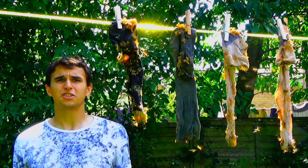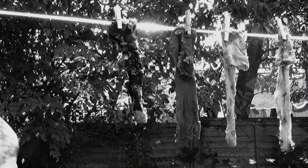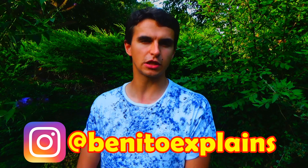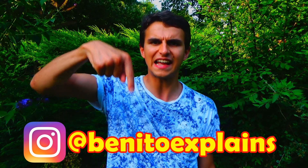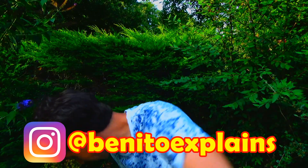One final tip: I really wouldn't recommend leaving your socks on the washing line during the daytime because you'll attract loads of wasps. Thank you very much for watching. If you want to see more, head over to Instagram and follow my Benito Explains account, where you'll receive exclusive wildlife and science content. You'll find the link in the description below. Oh god, is that a wasp?